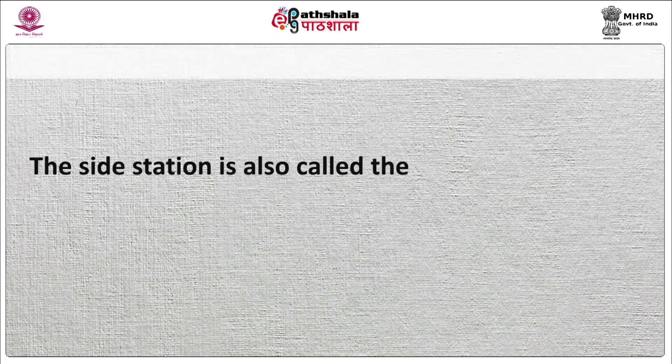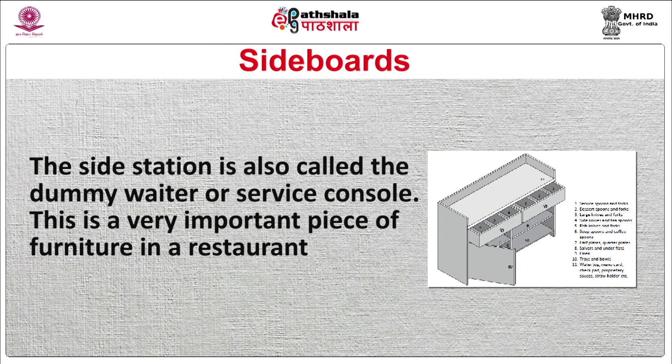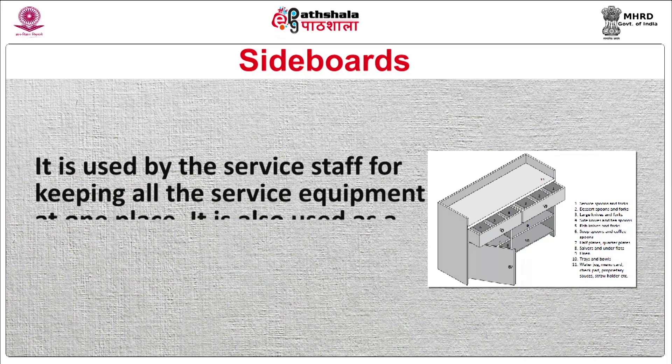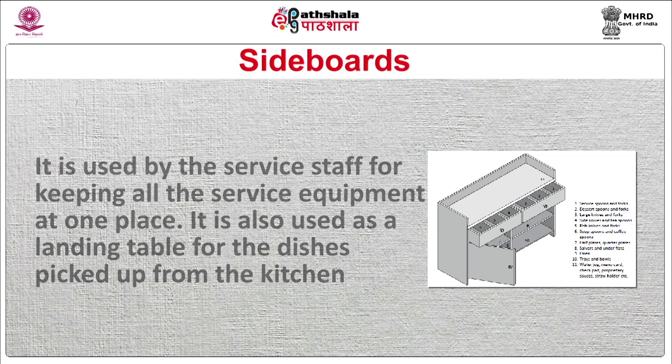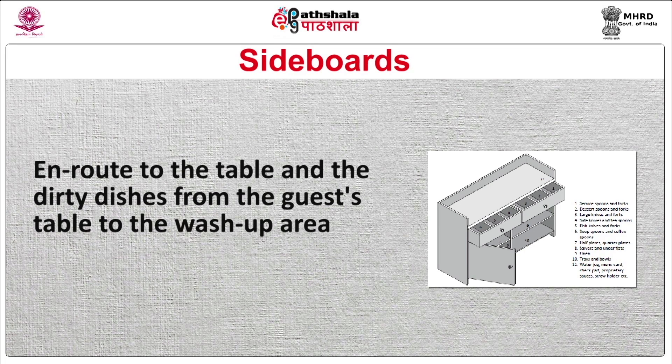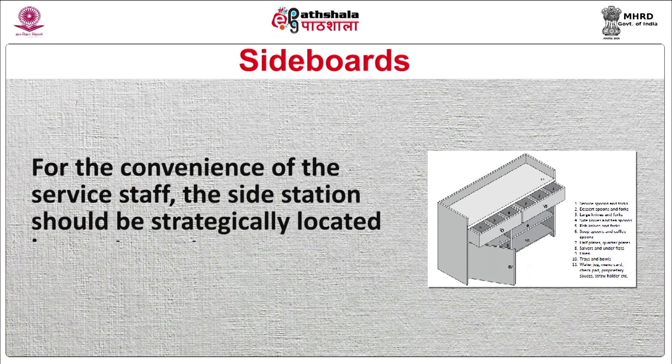Sideboards: the side station is also called the dummy waiter or service console. This is a very important piece of furniture in a restaurant. It is used by the service staff for keeping all the service equipment at one place. It is also used as a landing table for dishes picked up from the kitchen on route to the guest table. For the convenience of service staff, the side station should be strategically located in the restaurant and should be kept clean and presentable as it can be seen by guests.